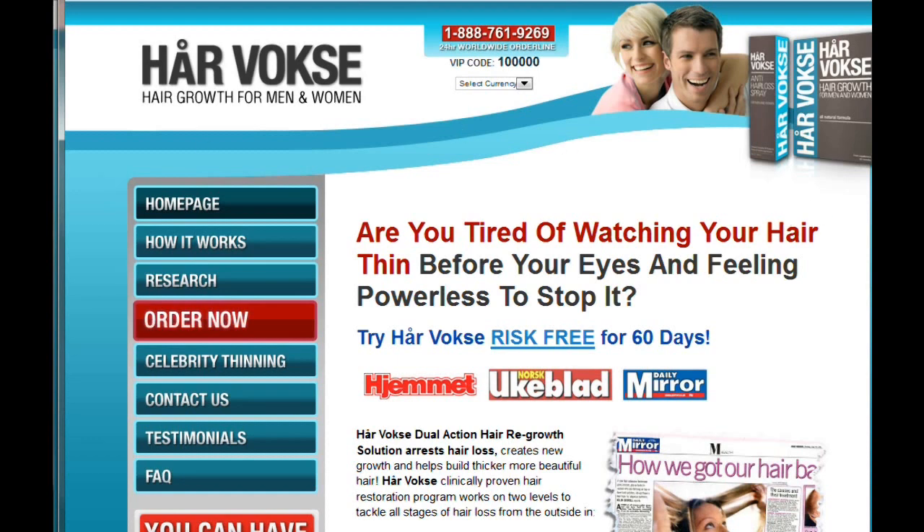I think it really could be the perfect solution for people that are looking for something that is more natural-based and less chemically based.